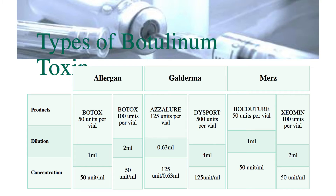There are three main manufacturers of botulinum toxin available in the United Kingdom and they are Allergan, Galderma, and Mertz — these are different pharmaceutical companies which make their own type of botulinum toxin.